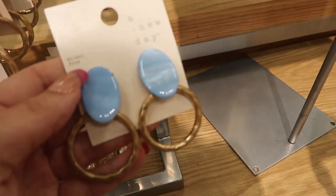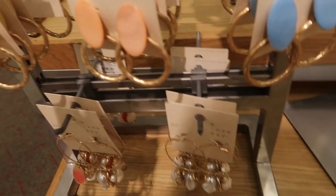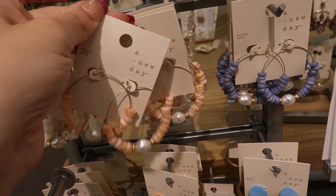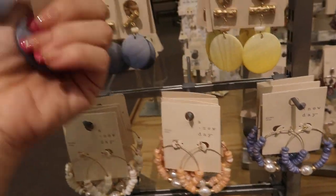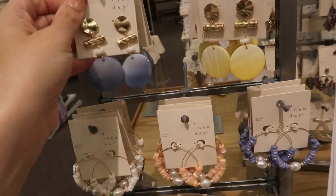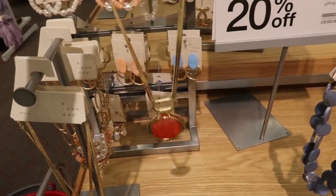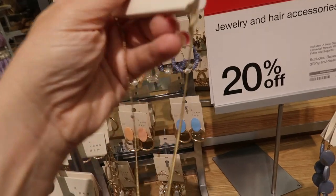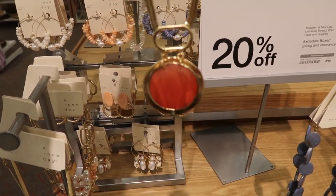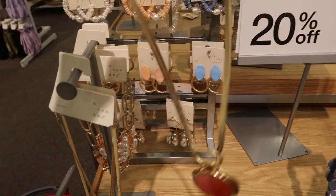The earrings are $7.99 in blue, orange, and yellow. The hoops are $9.99. There's also a necklace in orange for $14.99 — it's a thick chain with a little orange pendant.